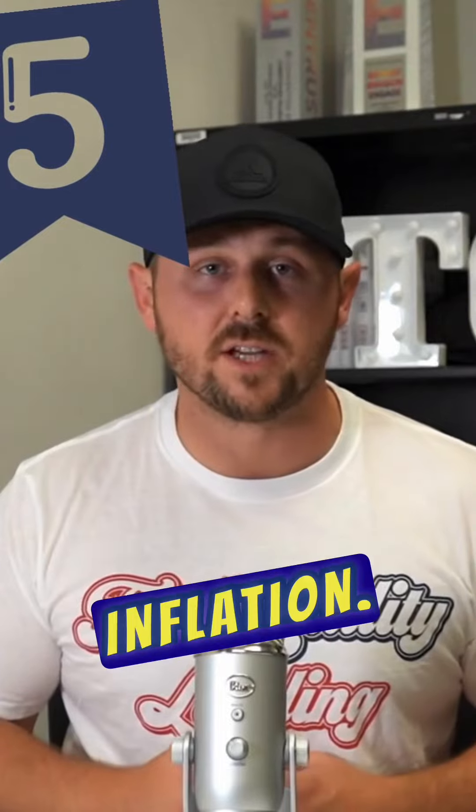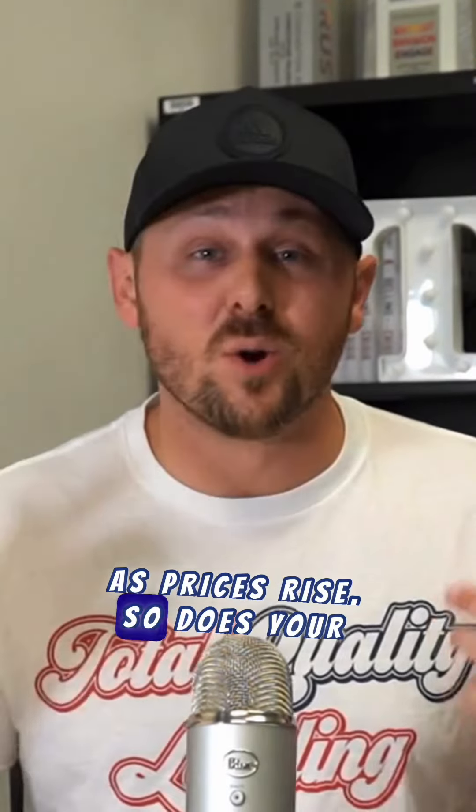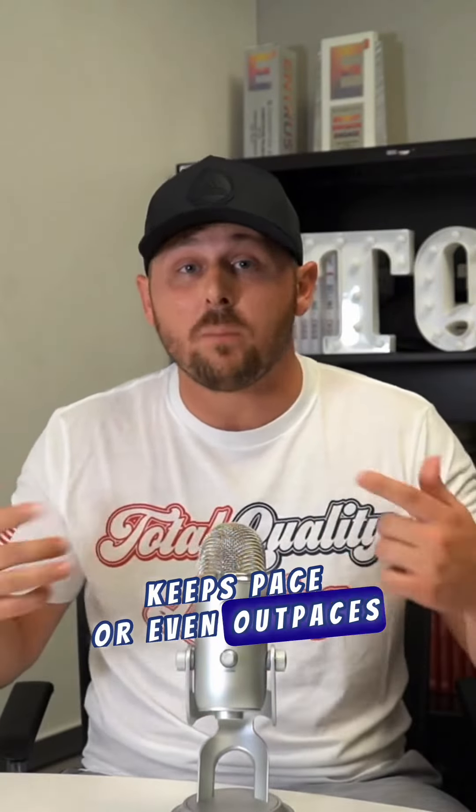Lastly, let's not forget about hedging against inflation. As prices rise, so does your rent. Investing in real estate is a fantastic way to make sure your income keeps pace or even outpaces inflation.